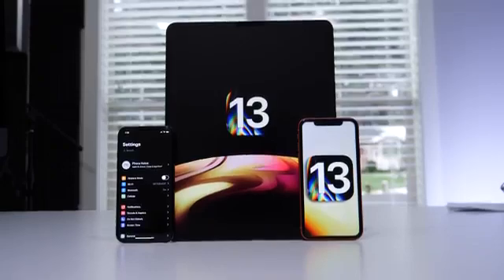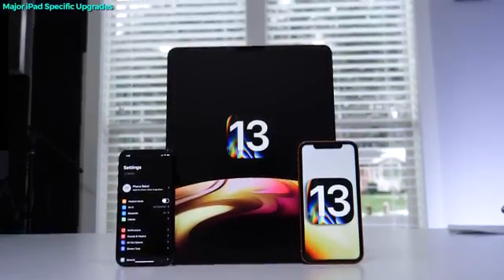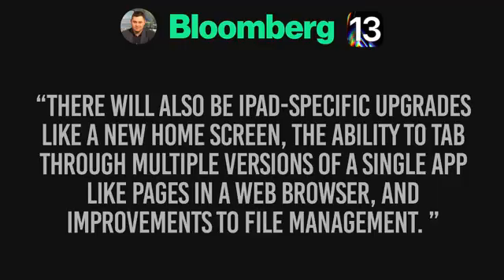The absolute major focus of iOS 13 will be on the iPad. Mark Gurman says Apple will finally be giving the iPads the love they deserve. Not necessarily a new iPad OS or something separate, but it will be expanding capabilities within apps. You'll be able to have multiple tabs of the same application open side by side, increasing productivity, along with reworks in many other areas.